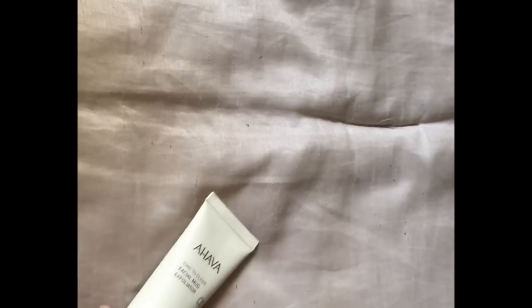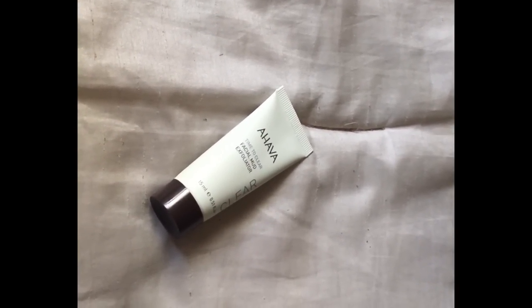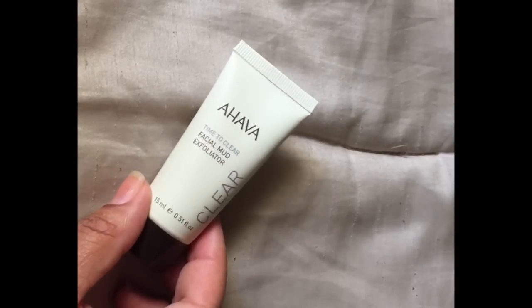Then I have the AHAVA Time to Clear Facial Mud Exfoliator. I'm excited about this because I need some exfoliants in my life and I've heard great things about AHAVA, but I don't think I've ever used it — don't quote me on that — but we'll see how that works.